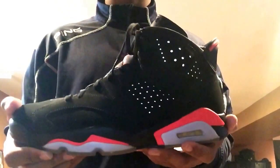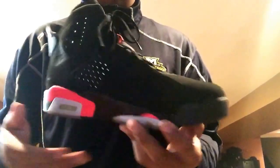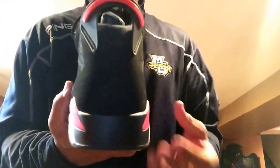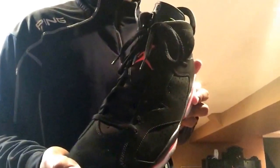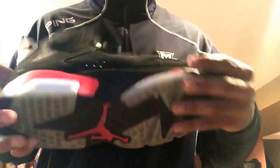I did get these on release day, Black Friday. These are the 2014 Infrared 6s, with the 3M right there. Review and on-feed coming soon. Wear your kicks, guys — wear your kicks.